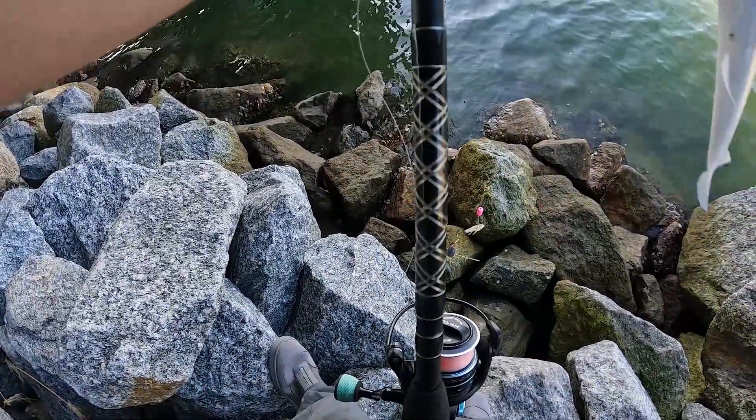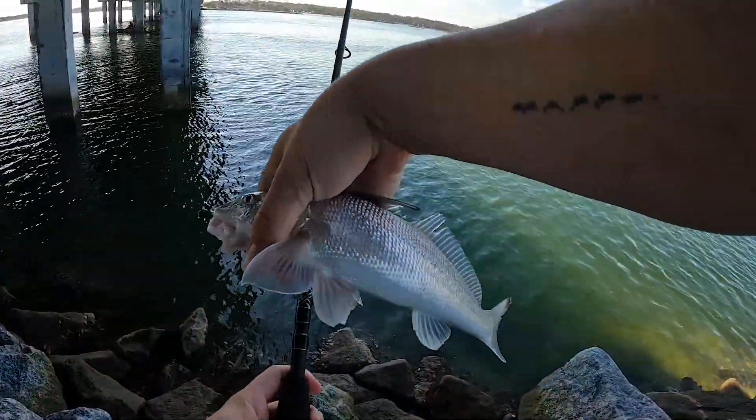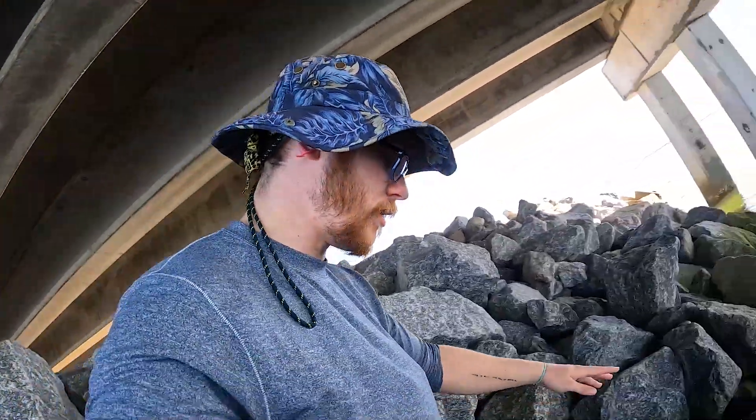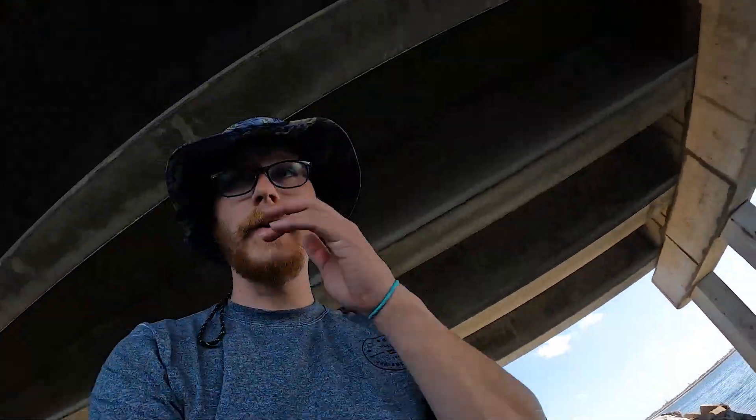And I got to keep my bait — it's pretty sick. Nice little whiting there. Am I gonna keep him? Not a huge whiting, but a whiting nonetheless.